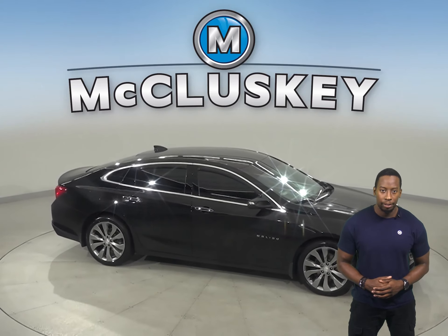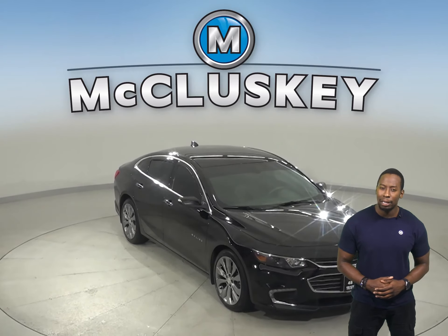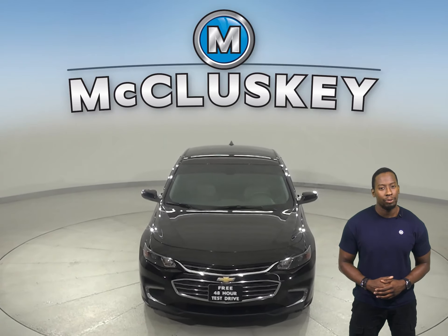Plus, if you decide to keep it, we'll even keep it covered with our free lifetime warranty for as many years and as many miles as you own it. Hurry in today and see everything that this Malibu has to offer.